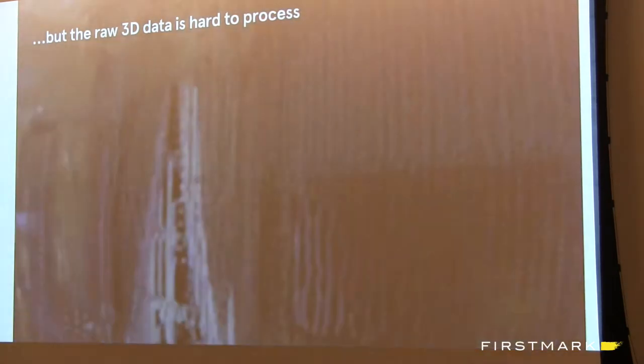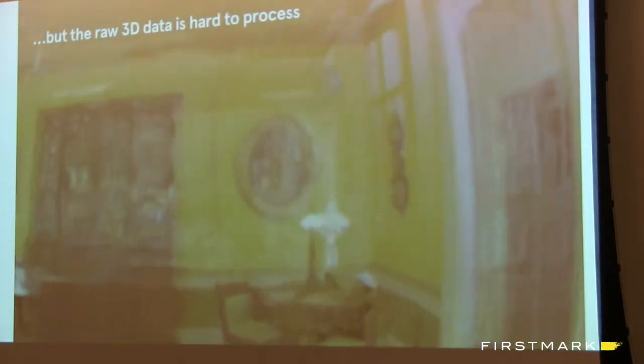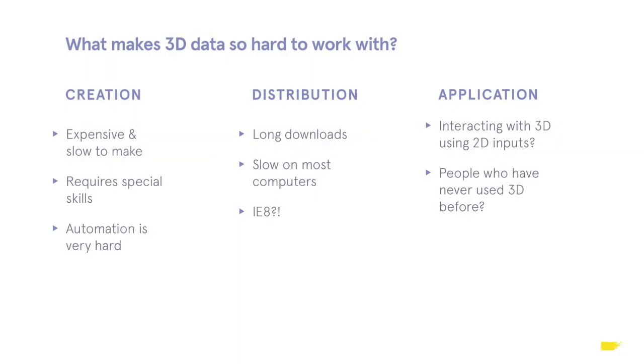That really became a core premise of our business: how can we reduce the difficulty and costs of working with 3D data, and in the process find a really interesting software business? Think of Florida as a 3D data company. What makes 3D data so hard is that 99.9% of 3D data in the world is generated by people using 3D modeling programs — architects, product designers, video game makers — all making it by hand. We asked, what if there's a world where we could make that data automatically as opposed to manually? That became an interesting prism, but automation is super hard.